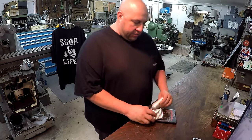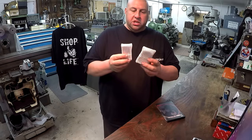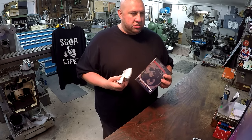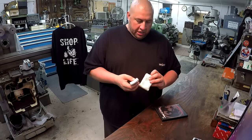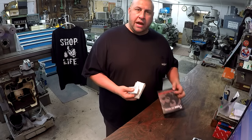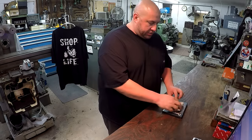I gave Jody over at Welding Tips and Tricks some support. I ordered his 4th of July special — the DVD and the TIG finger and the extra large TIG finger. I think the kit was around $55–$57. He's still got these on sale. I've been wanting a TIG finger for a while and kept forgetting to buy one. I went ahead and got the 4th of July package deal. Jody, I like the TIG finger, man — I can't wait to start using it. It's going to be extremely helpful in my future welding projects.